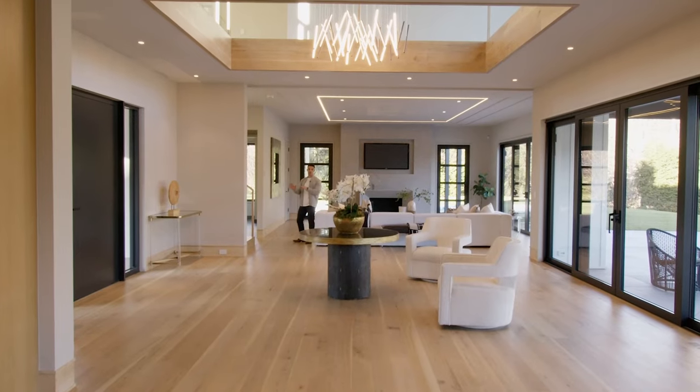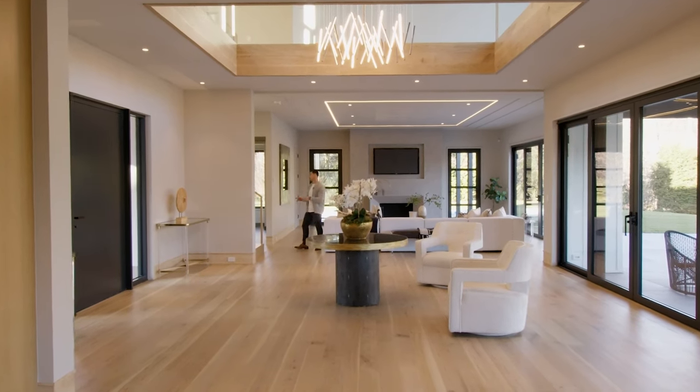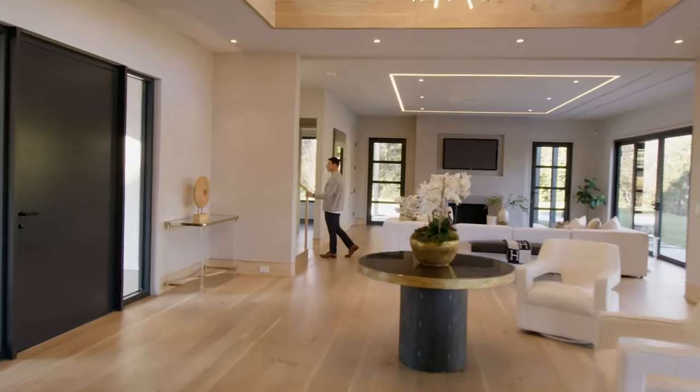This staircase is the primary staircase, and there's also a back staircase. The primary staircase takes you up to the primary suite. It's all custom railings and custom glass.